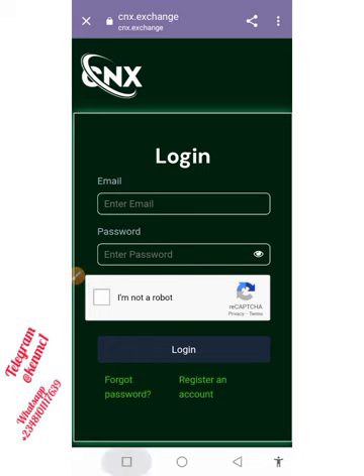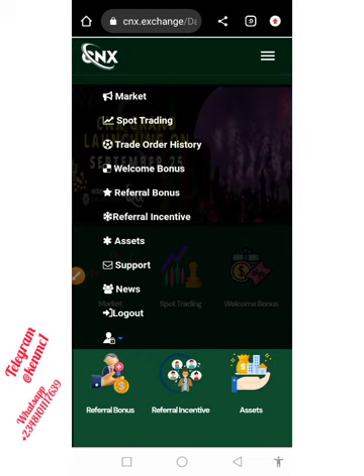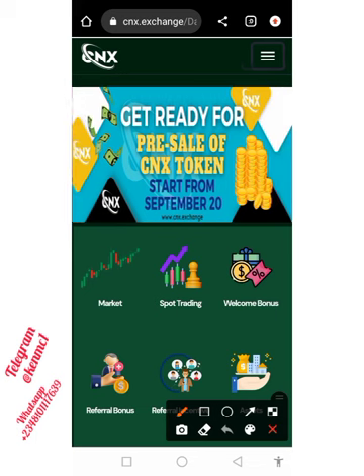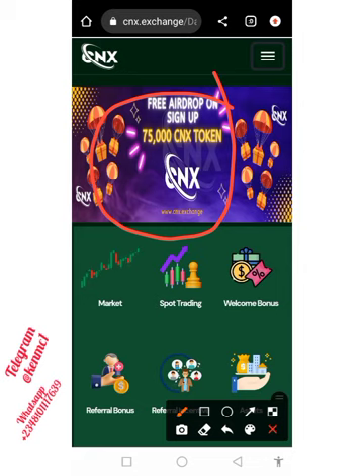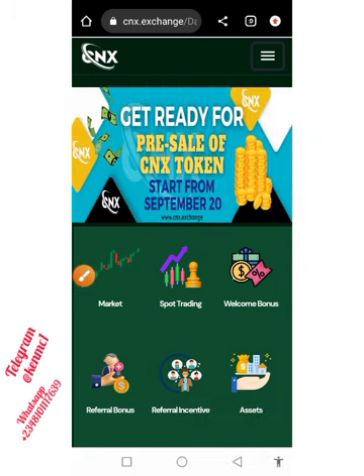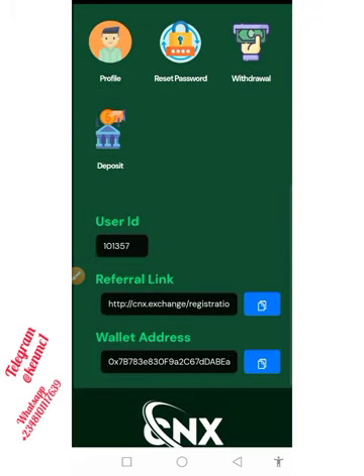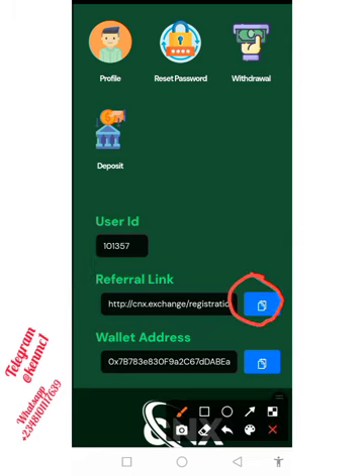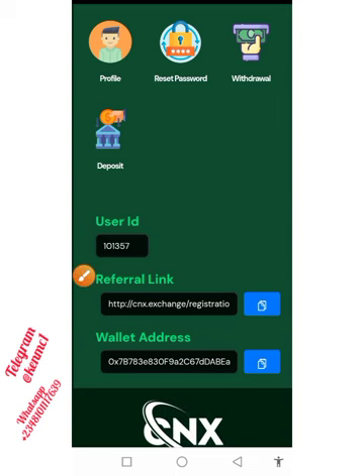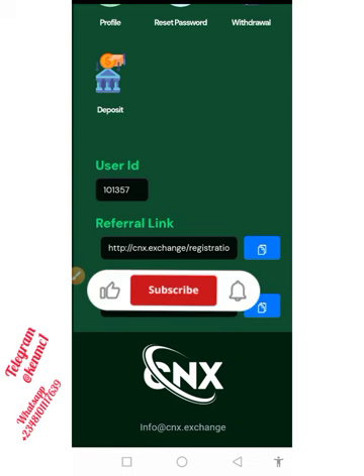Once you log into your account, this is the page it brings you to. You can see the notifications here — 'Get ready for pre-sale,' 'Get the airdrop,' 'Sign up,' and a whole lot of other things. Those are the notifications you want to pay attention to. There's no time — they will soon launch. Go to this place, copy your referral link, and share it with your friends so they can also register.